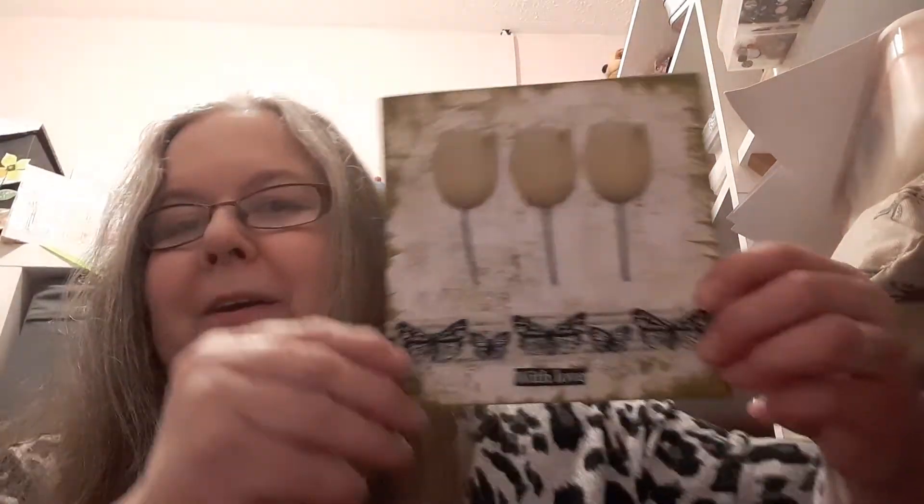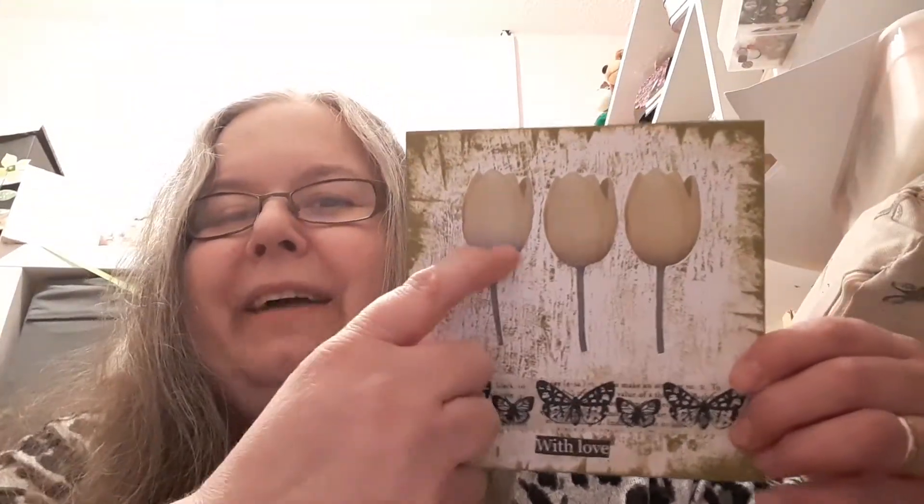Here's the card that I made with it - I've cut out the three tulips. I've used some of my own washi tape here and this says 'with love' and it comes from the brand new paper words pack.